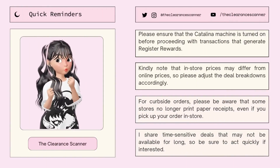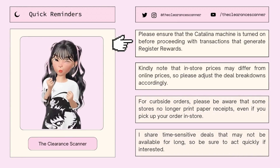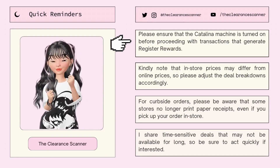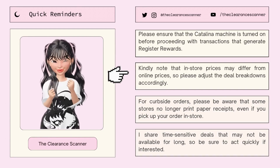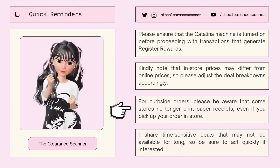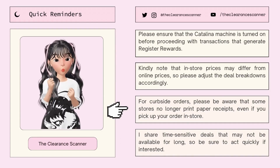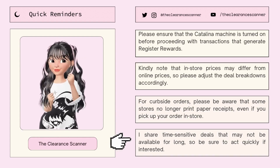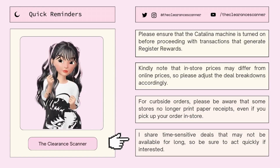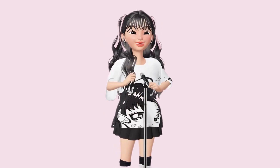Before this video ends, here are some quick reminders. First, please ensure that the Catalina machine is turned on before proceeding with transactions that generate register rewards. Second, kindly note that in-store prices may differ from online prices, so please adjust the breakdowns accordingly. For curbside orders, please be aware that some stores no longer print paper receipts even if you pick up in-store. And lastly, I share time-sensitive deals that may not be available for long, so be sure to act quickly if interested. Okay guys, that's it — keep hustling, and until next time. Bye bye!